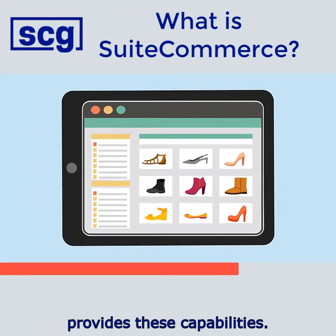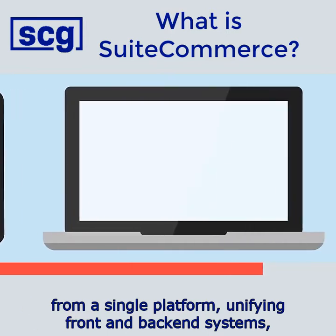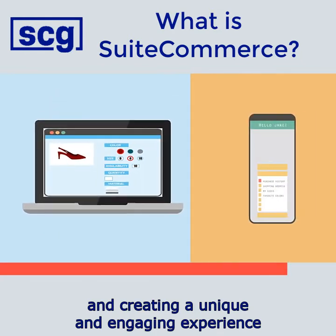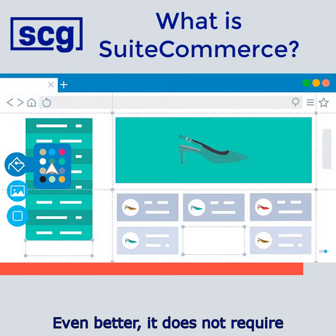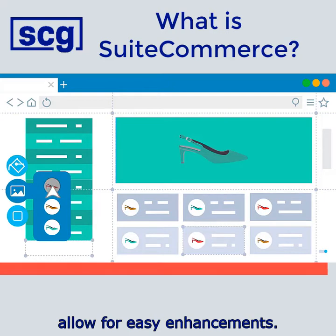NetSuite's e-commerce solution, SuiteCommerce, provides these capabilities. It supports both B2C and B2B e-commerce from a single platform, unifying front and back-end systems, removing manual processes, and creating a unique and engaging experience that's optimized for mobile. Even better, it does not require a developer to maintain the site, and a wide selection of extensions allow for easy enhancements.